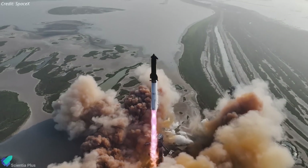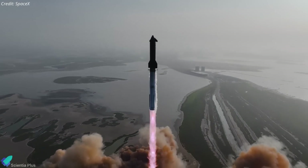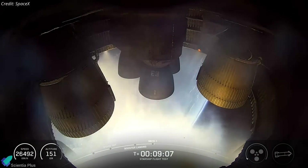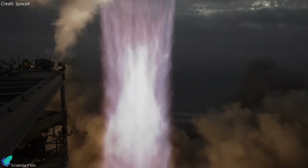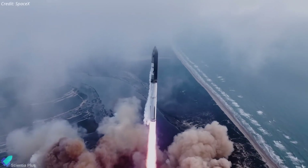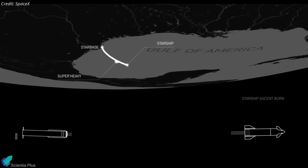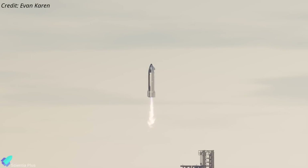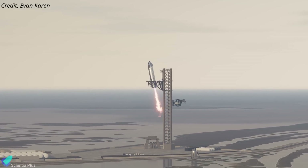Despite the setbacks, Flight 9 marked important milestones — most notably the successful reflight of a super-heavy booster and the first full-duration ascent burn by a Block II Starship. These achievements provided SpaceX with critical data for future mission planning and restored confidence in the Starship program, which had been shaken by two consecutive failures. It remains unclear whether SpaceX will repeat the same suborbital flight plan next time, given that many Flight 9 objectives went unmet, or push forward with an orbital mission that includes mid-air recovery of the ship using the tower arms.